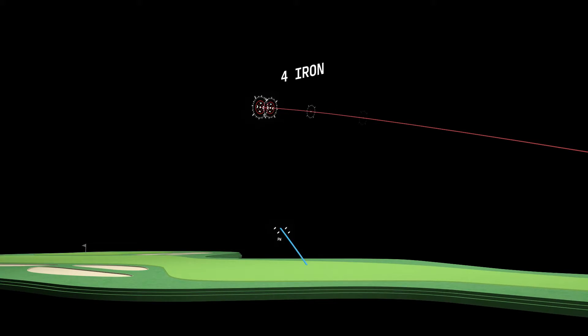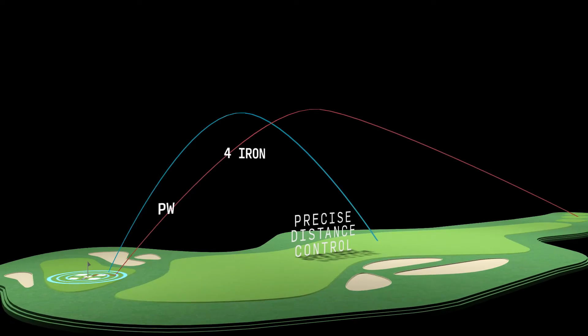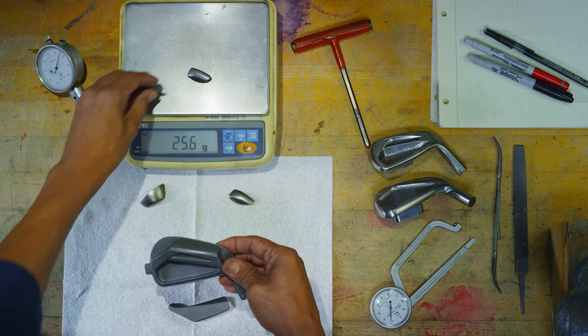The AP2 has a low CG design with an optimum CG progression through the set to deliver precise distance with the tour proven trajectory. AP2 irons helped me hit a lot more shots pin high — better distance control, better spin. It's helped me score better.